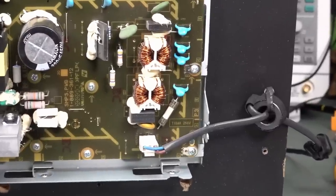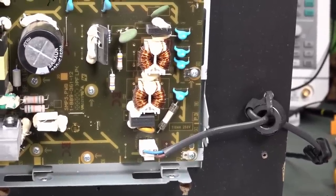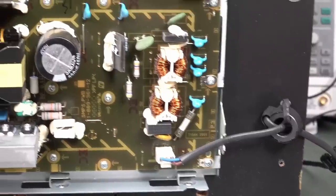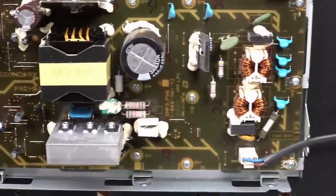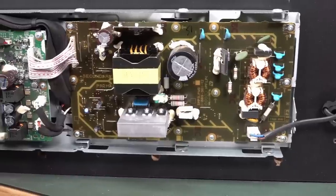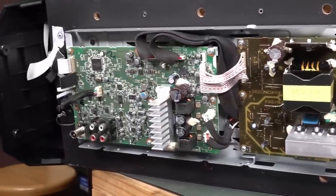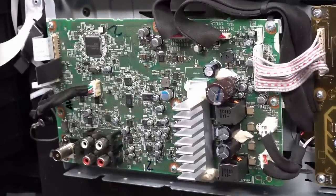Look at the common mode — they've got dual common mode chokes over there. All the X and Y class caps, fuse protection, everything else. And that switching transformer looks pretty terrific. Looks like adequate heat sinking on the switching transistors. That's it for the power amp board.